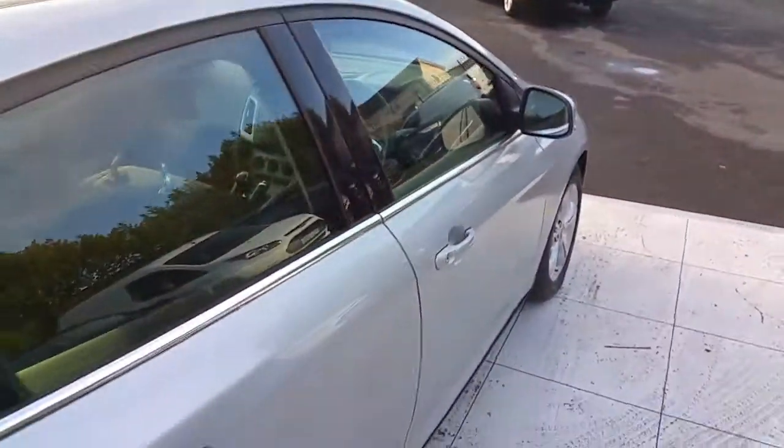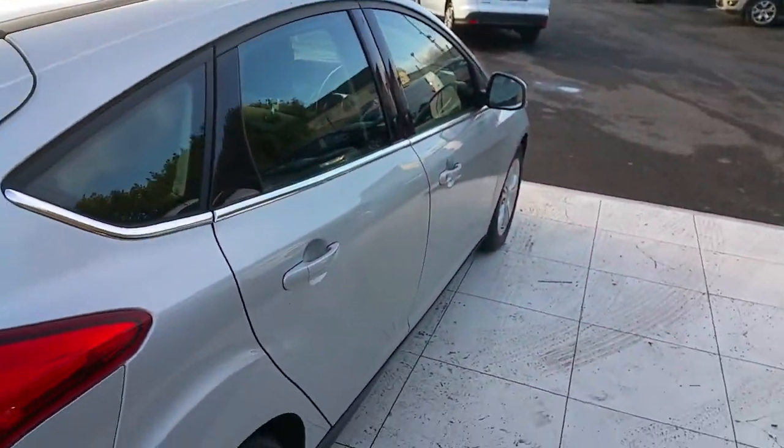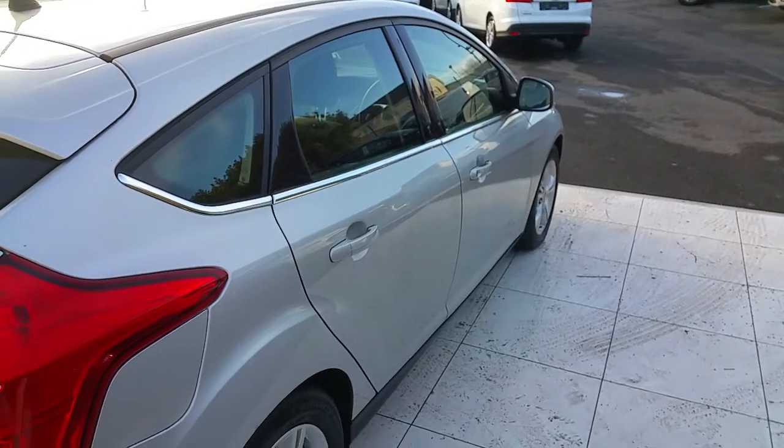If you want to know more about this car, please visit Joe Duffy Ford or go online at joeduffyford.ie.